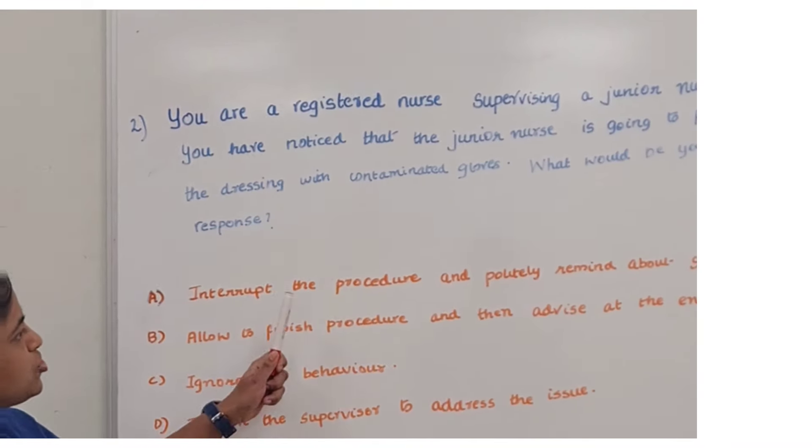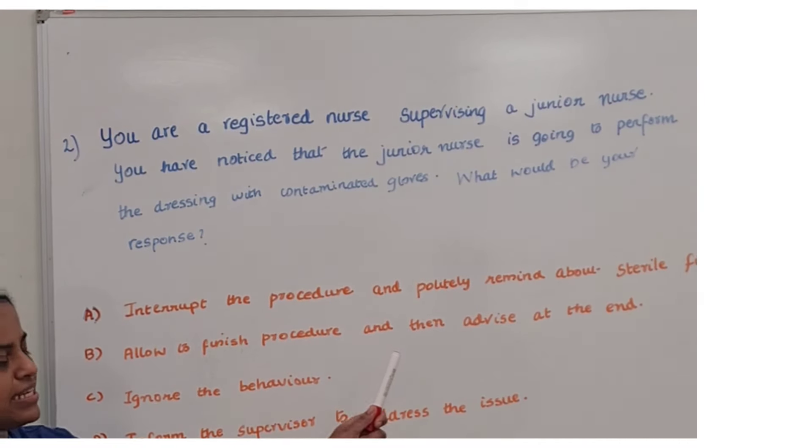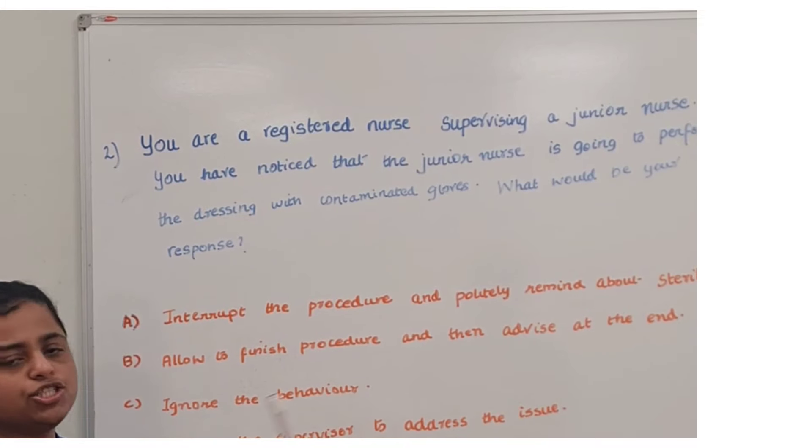First, interrupt the procedure and politely remind about the sterile field. Second, allow the procedure to finish and then advise at the end. Third, ignore the behavior. D, inform the supervisor to address the issue.